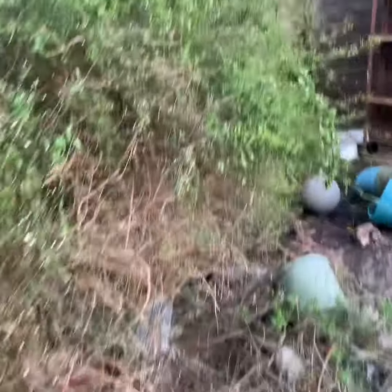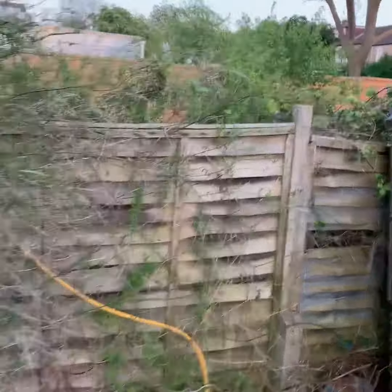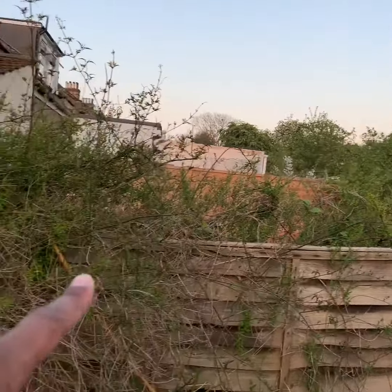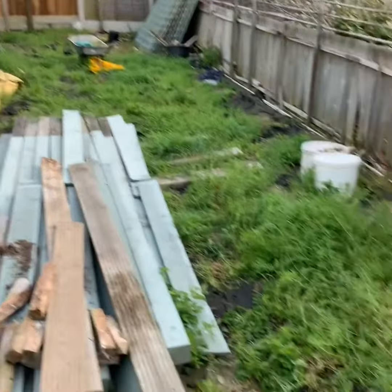This bush has now grown all the way around and out to, all the way out to there. So it's grown from here. I don't even know what to do with that, so I've not really been able to tackle this.